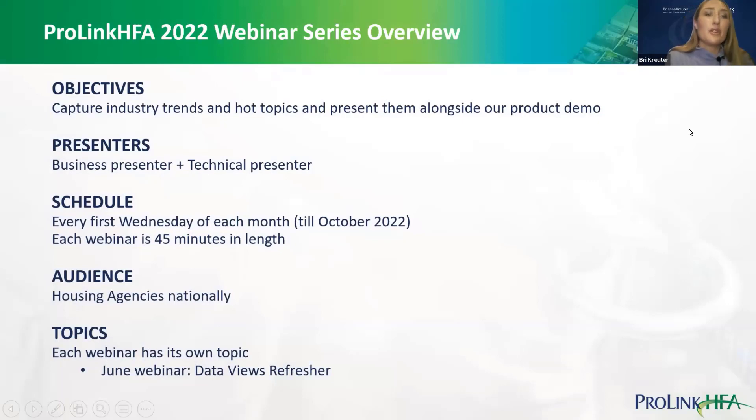Getting into some general info: for those of you who are longstanding attendees of this webinar series, thank you. The objective of these sessions is to provide an opportunity to share industry trends and hot topics, and present them alongside a product demo or some way of solving that concern based on the tool set ProLink has to offer. These sessions occur on the first Wednesday of every month until October for ProLink HFA-specific content. In November we host our ProLink Technology Live Conference, we take a break in December, and then reconvene in January. Sessions are about 45 minutes in length.